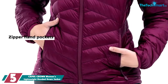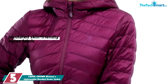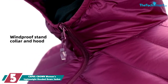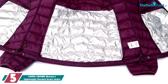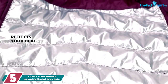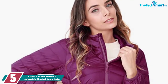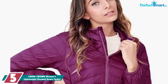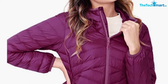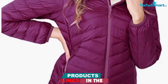Starting at number 5, we have the Camel Crown Women's Lightweight Hooded Down Jacket. The Camel Crown jacket is the perfect option for ladies who are looking for something super portable. This packable jacket can be folded and stuffed into a tiny pouch, making it an awesome jacket to have when you're traveling. This jacket folds down to the size of a small umbrella, making it a great option for various outdoor adventures.